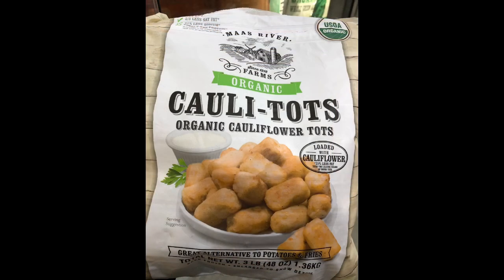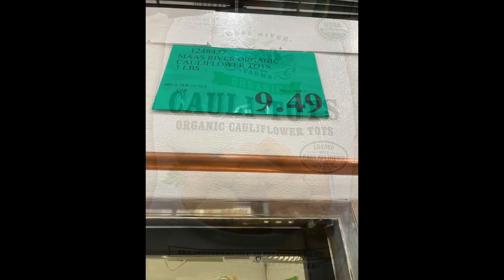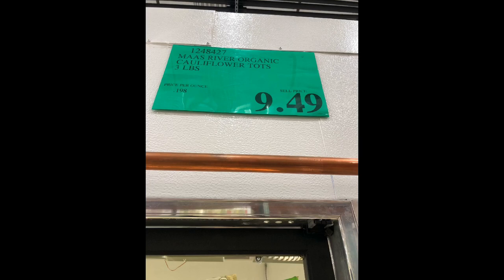This is another super easy one to cook — the Maal's River Farms Cauli Tots. Just pop them in the oven for a few minutes and you'll have a great alternative to crunchy tater tots. I highly recommend pairing this with the Heinz sugar-free ketchup. Cook enough for that one meal because they aren't as tasty and crunchy for leftovers unless you bake them again. A perfect lunch, snack, or side item for dinner, and the kids love them too. These sell for $9.49 for three pounds.